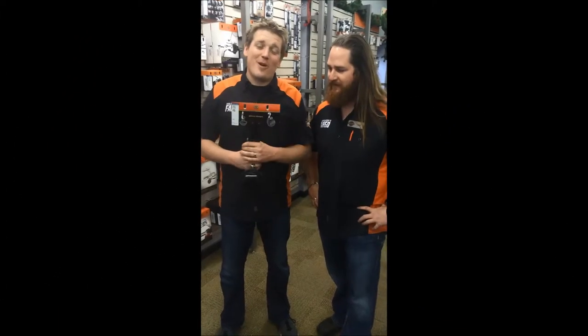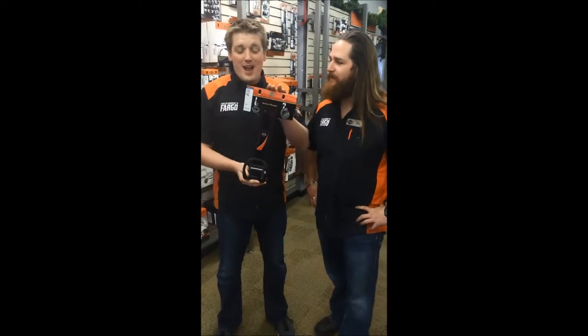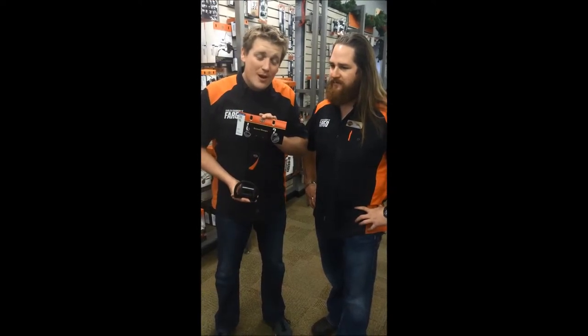Hi there, this is Joe and Dan from Harley Davidson Fargo. We're here today to talk about this fantastic helmet hanger. What is this, you may ask? Well, it's a means to hang up your helmet. Why would you want it, you may wonder?